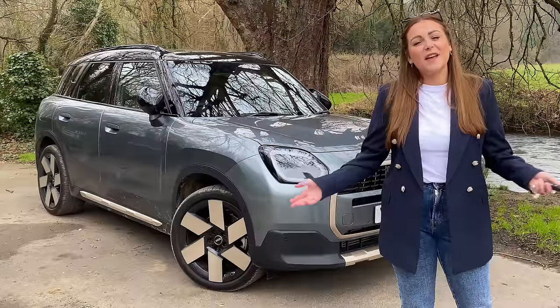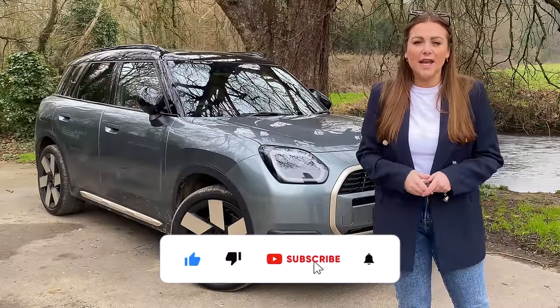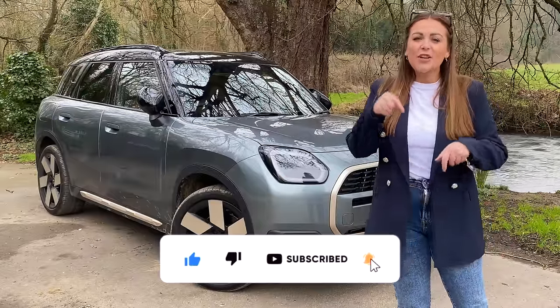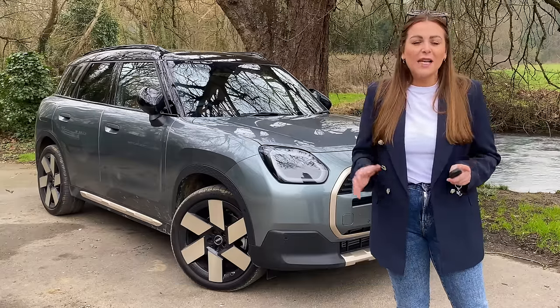Hi guys, I'm Tish and welcome back to my channel Auto Social UK. In today's video we're going to be taking a look around the latest Mini Countryman, looking at all of the changes, all of the tech, and trying to decide if I like these changes. If that sounds good, keep watching. If you like new car reviews and car content, this is the place to be — go ahead and hit the subscribe button.